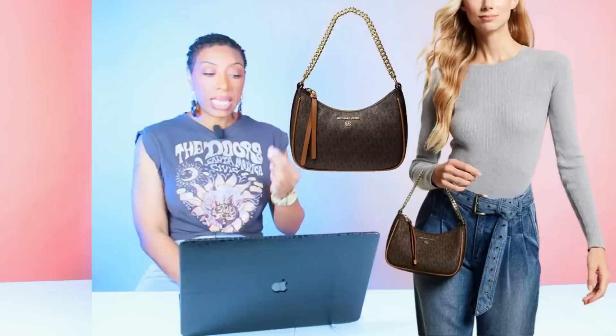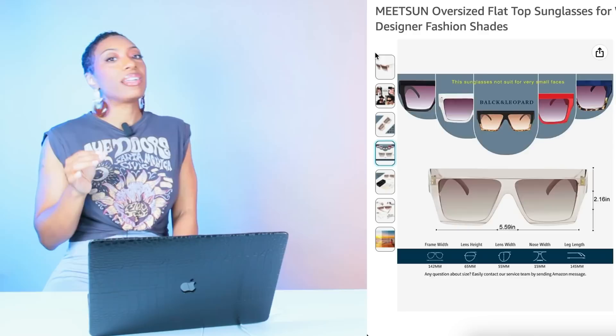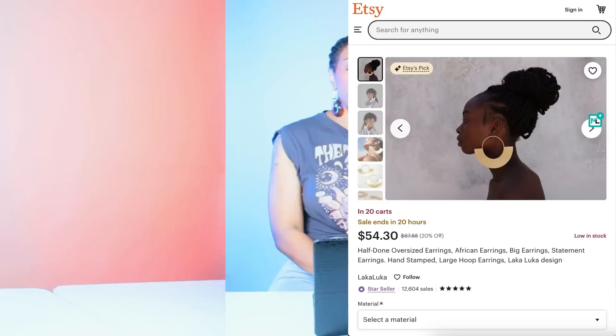For sunglasses, we're going to Amazon — Scamazonian — because this is what we do: we get designer dupes for sunglasses that just work. For $15, these are called the Oversized Flat Top Sunglasses for Women. I like the clear version — it's going to pull into the champagne of the skirt, not too much, oversized but not extravagant. Real nice — $15 — they work.